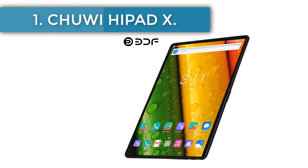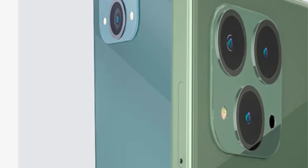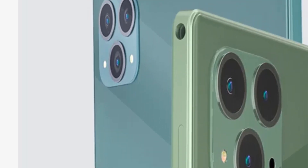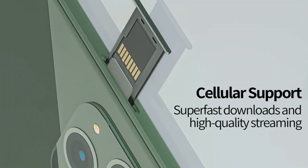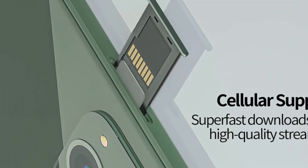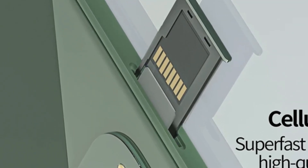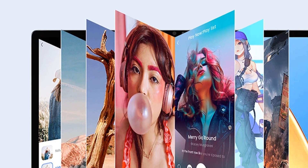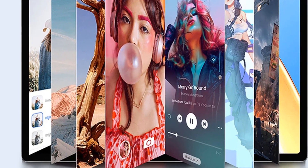Commencing our list is the BDF P50, a device that delivers substantial value without breaking the bank. With a price tag of $121.98, it comes in a palette of four appealing hues: blue, white, green, and gray. The heart of the BDF P50 beats with a quad-core processor, proficiently handling day-to-day tasks.